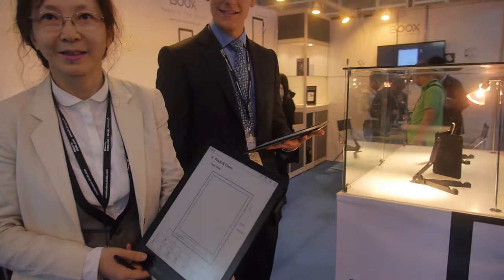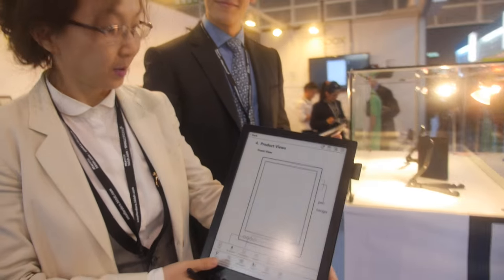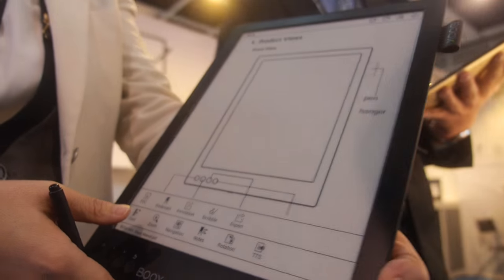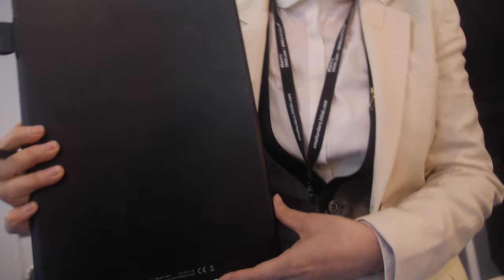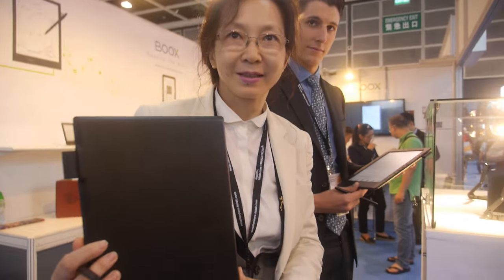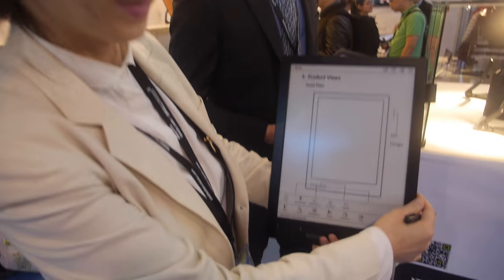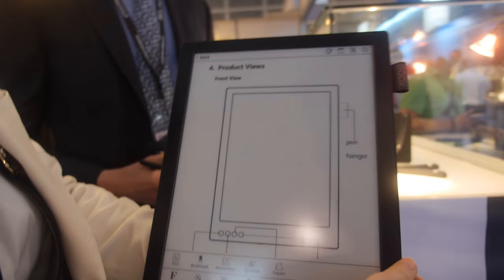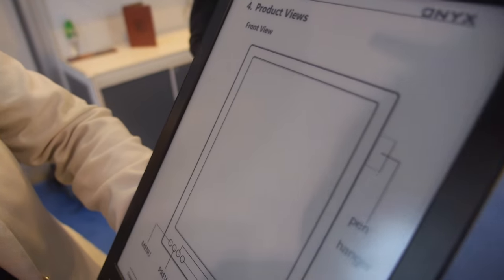We're here at Onyx and they have a cool new product — this is mass production. It's shipping now with the 13.3 inch super thin form factor. The name of this product is the Books Max. Many people are very happy to see this. The customers buying this kind of product are students, lawyers, musicians, and many businessmen. Let's try to write something.